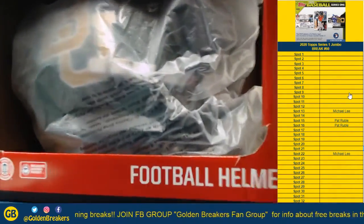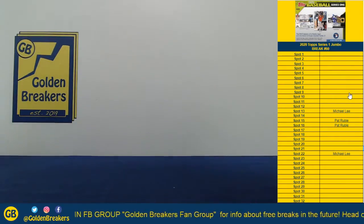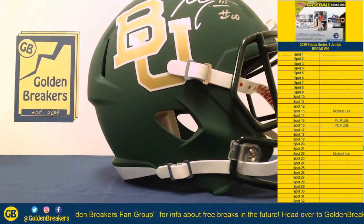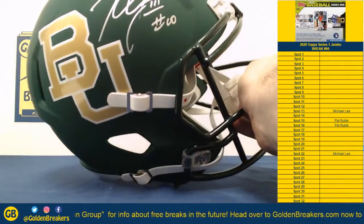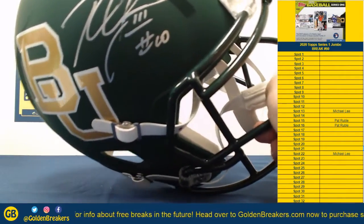The box is all beat up, but the helmet is absolutely gorgeous looking. Let me take it out. Dude, that helmet is sick — it's the matte finish. The helmet is absolutely gorgeous. The signature is fire. The problem is it's RG3.